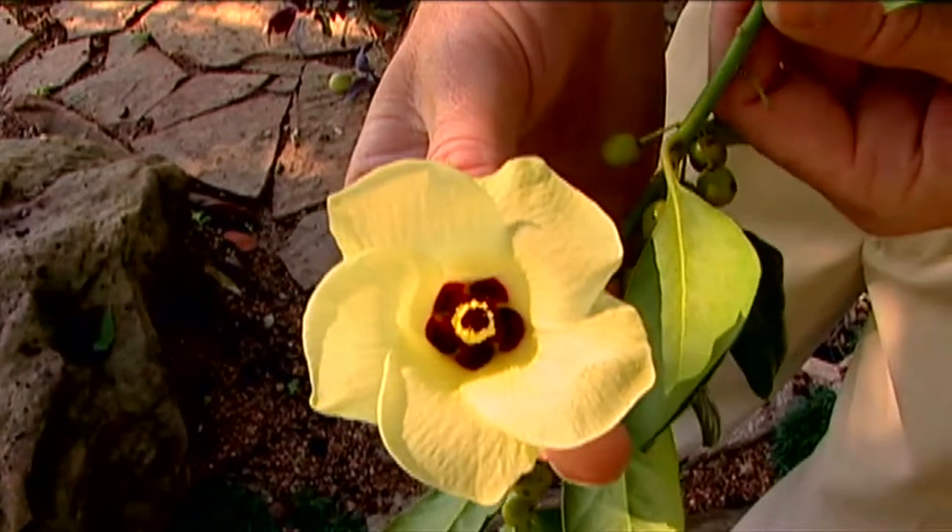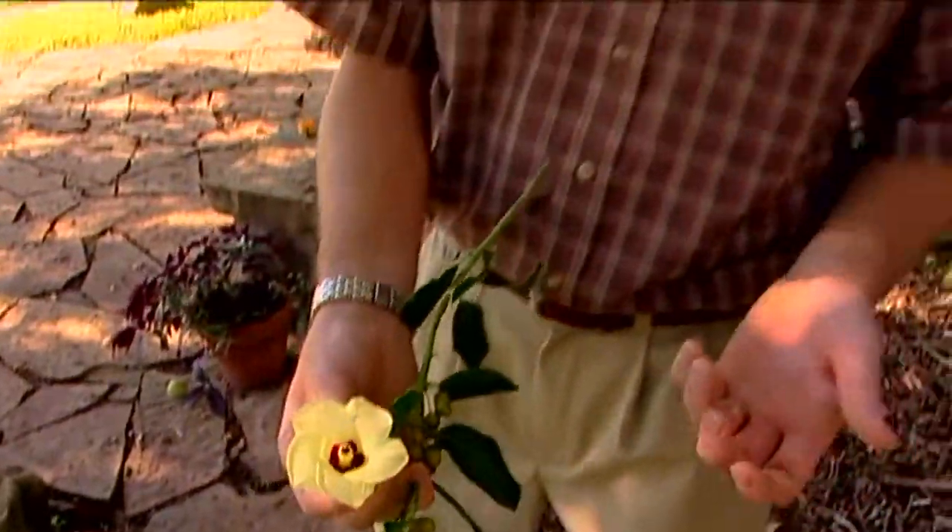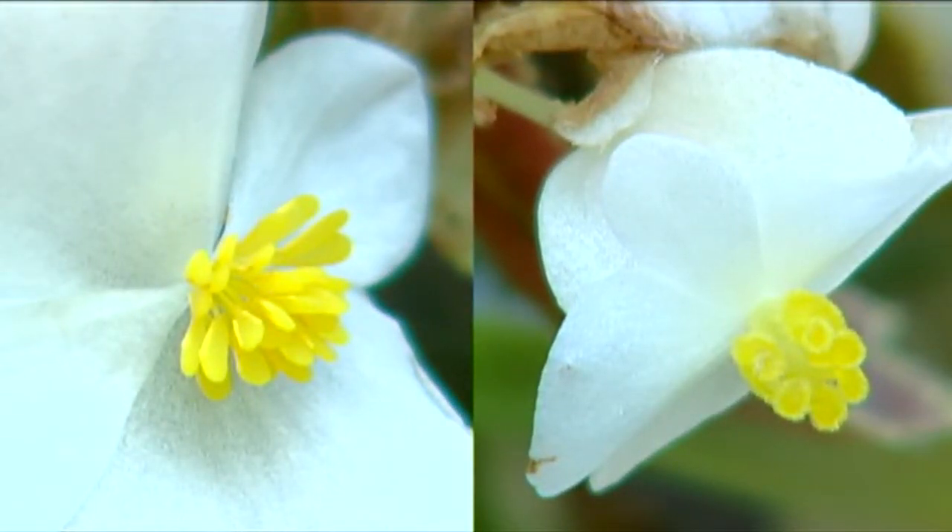A flower like this, we call a perfect flower — it has all the parts. There are also examples of plants that have male flowers and female flowers that are separate, and sometimes those are on different branches, like with our begonias. Then we have examples of plants we call dioecious, meaning 'two houses,' where one plant will be composed of all male flowers and another plant will be composed of all female flowers, so they have to cross-pollinate to develop fruit.